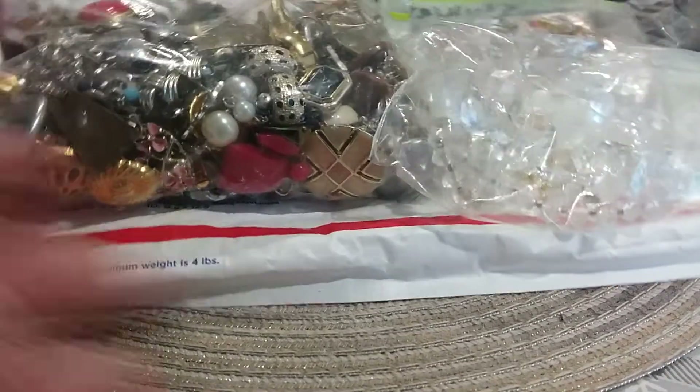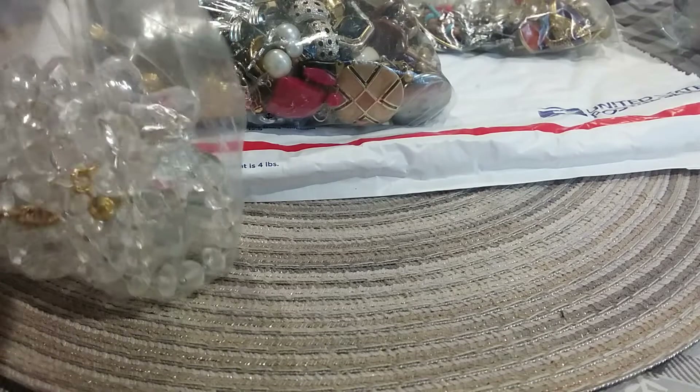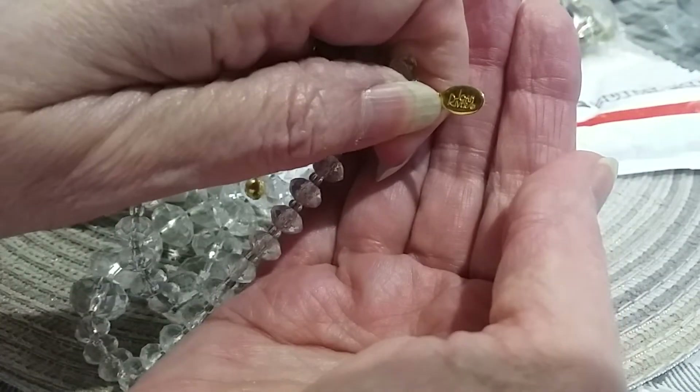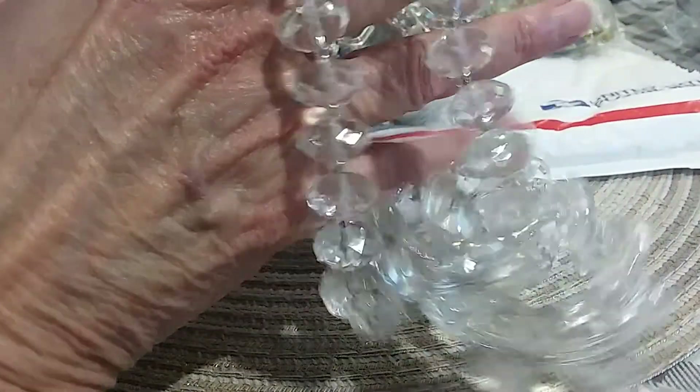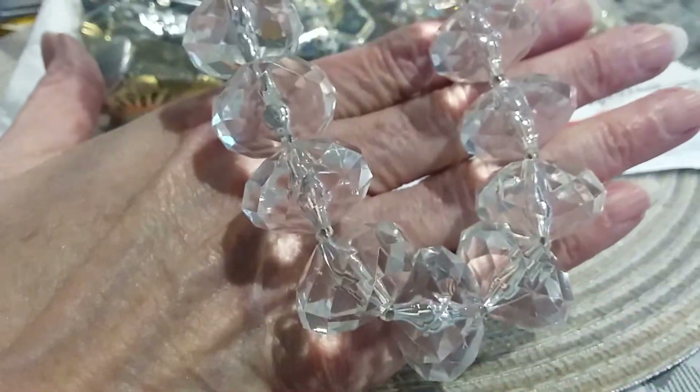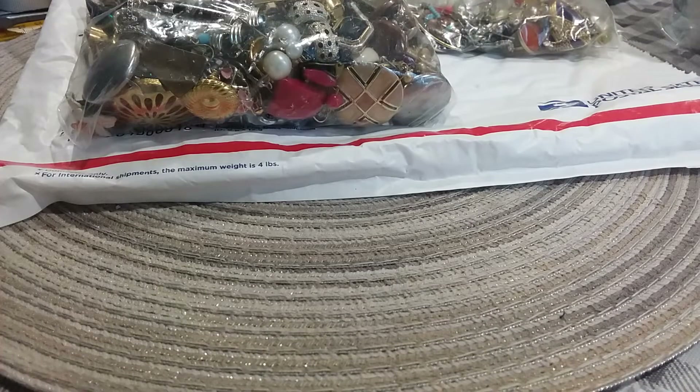I went ahead and took it out of the envelope - this is how it came, very nicely wrapped. I took the wrapping off and they were in these bags. The first one I know is a Joan Rivers - I can just look at it and tell. Let's see her tag. Joan Rivers - she has an extender on hers with the bead, and then clear acrylic faceted beautiful beads that graduate in size. I think that's very pretty; I'm going to put it around the neck.